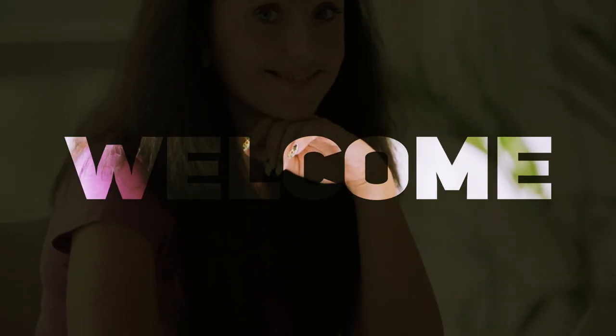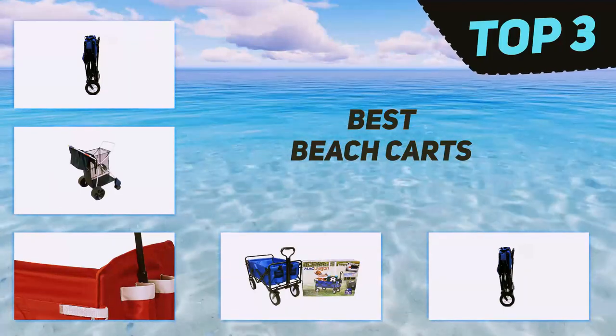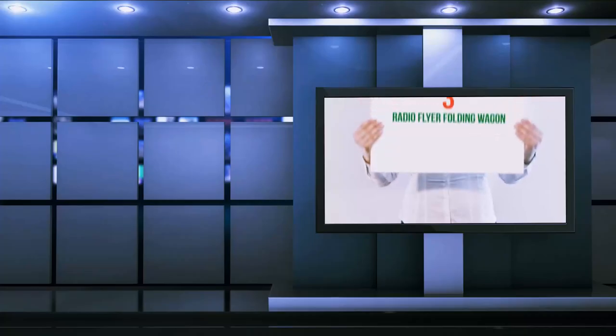Hi guys, welcome back to my channel. In today's video we're gonna check out the top three best beach carts.